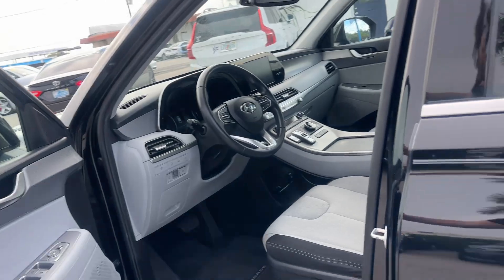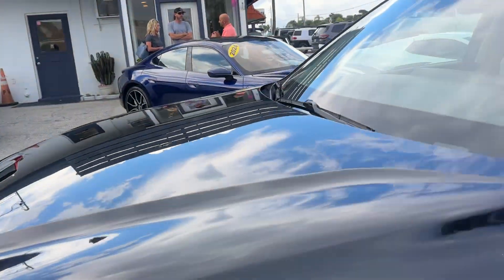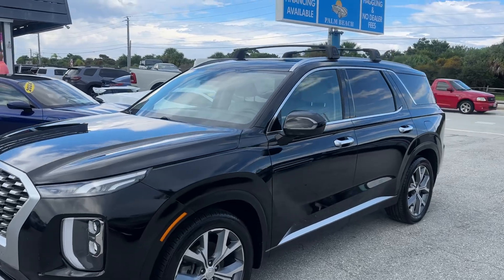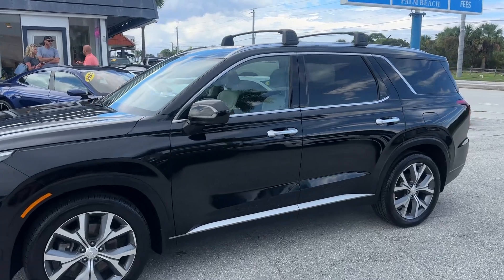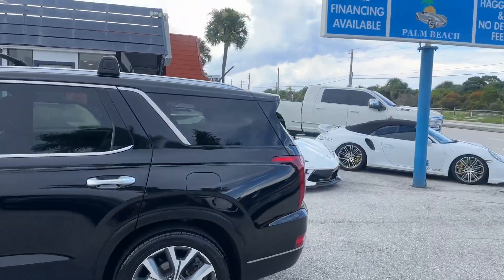I'd give the exterior maybe an 8.7 out of 10. All in all, a really nice SUV — a lot of car for the money. Remember: no dealer fee, no haggle pricing, no commission salespeople. If you like a car and want to buy one, it's generally a 45-minute process to get you in and out. We ship them all over the country. Appreciate you checking out the video. Free Car Facts on our website at ClassicCarsInPalmBeach.com. Thank you.